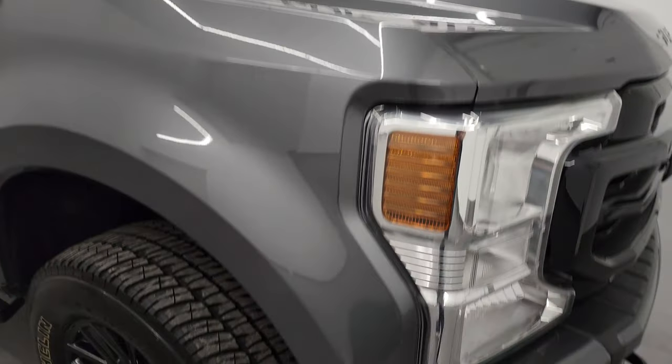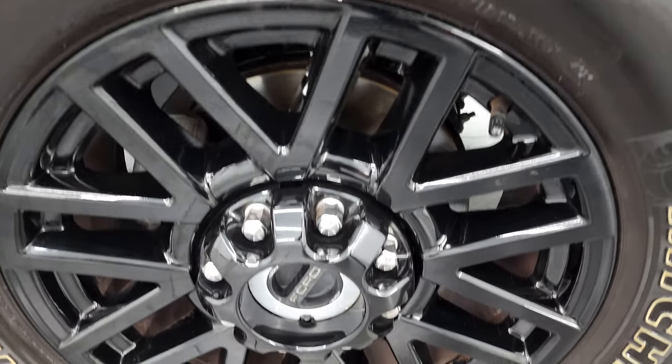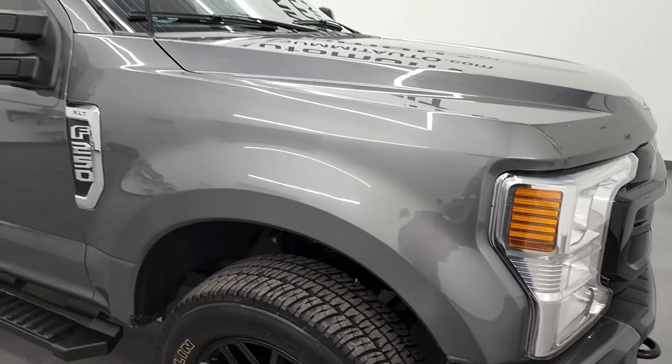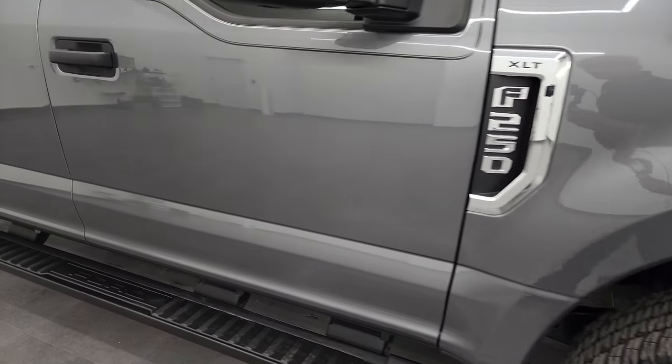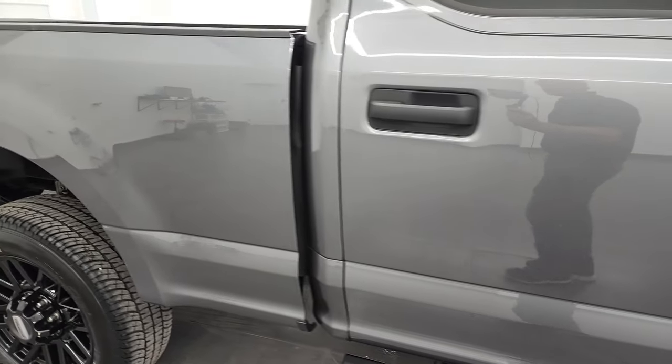The passenger side front fender — didn't see any major dents or dings on there. Passenger side rim, no major scuffs or scrapes. Carbonized gray metallic is the new color they came out with in 2021. It's got a lot of little metal flake to it, so it definitely shimmers. As you go down this side of this 2022 Ford F-250, take note of how clean that body is, how reflective and mirror-like the paint is.